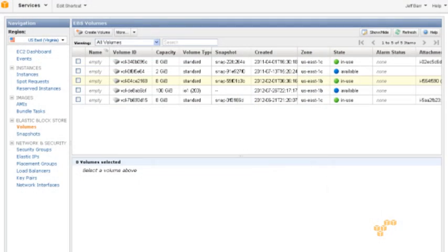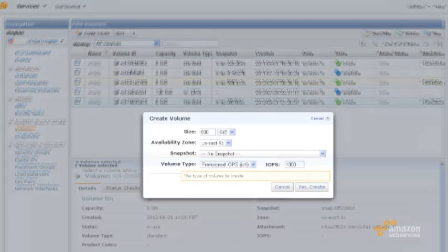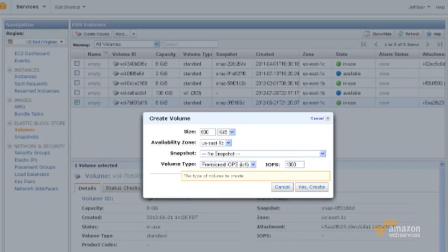With the provisioned IOPS model, what can I dial in for a particular EBS volume? What we're delivering will allow customers to scale up all the way to a thousand IOPS per volume. We expect customers to take multiple volumes and attach them to their EC2 instance and use RAID to stripe across those volumes and get upwards of 10,000 IOPS.